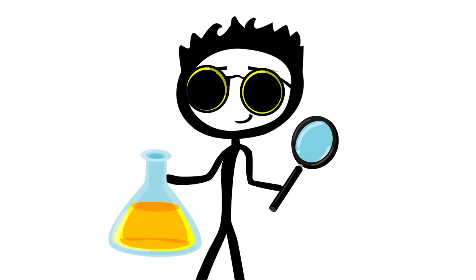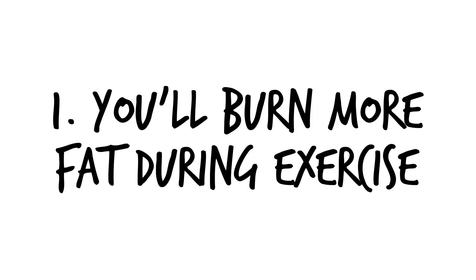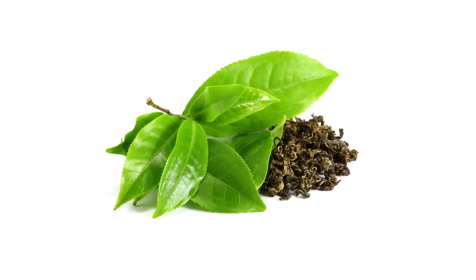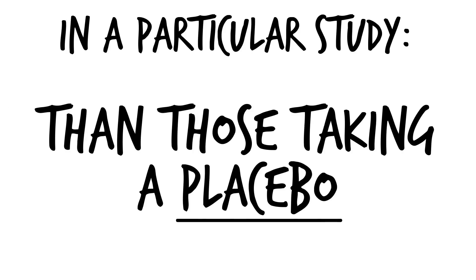As always, let's start with the science of how green tea helps you lose weight. Here are the five proven weight loss benefits of drinking green tea daily. Number one, you'll burn more fat during exercise. There are quite a few studies showing green tea as a great fat burner for workouts. In one particular study, participants burned 17% more fat than those taking a placebo.